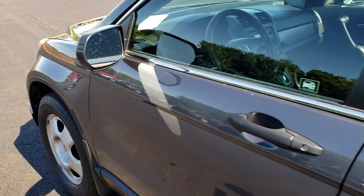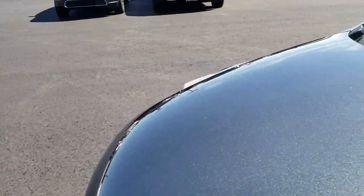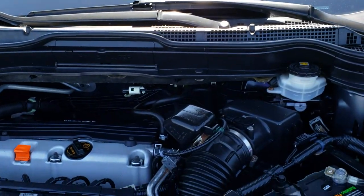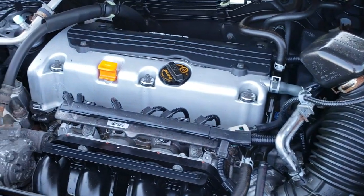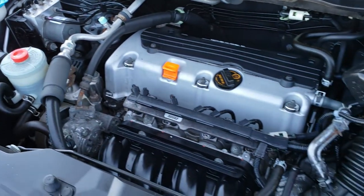Let's take a quick look under the hood. I'd like to thank you for checking out the video today. Hopefully from this video, you will have been able to tell just how clean this vehicle is all the way around. Underneath the hood, we have the 2.4-liter four-cylinder motor, 180 horsepower. The engine bay is very clean and runs very smooth.